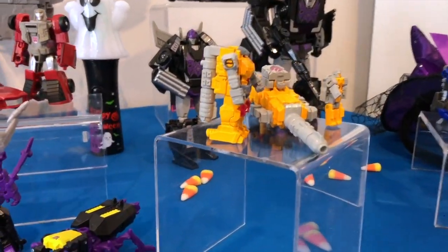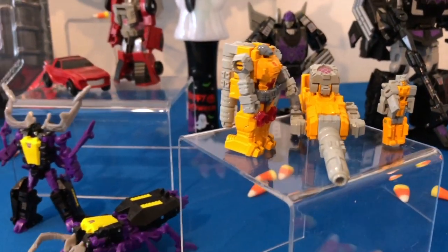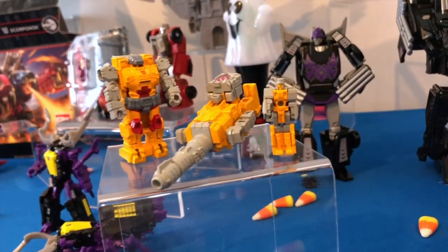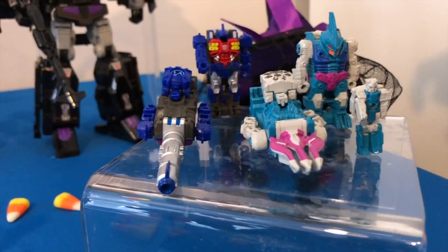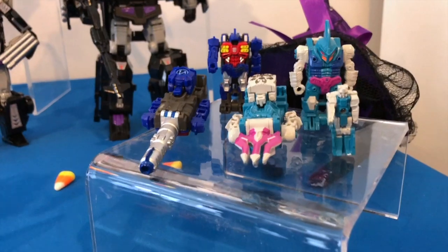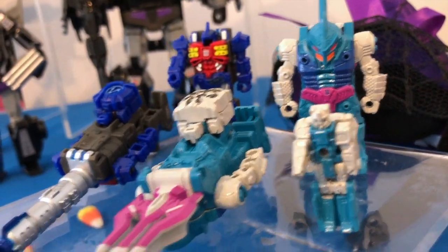Last but not least, we have the smallest and most powerful members of the new Power of the Primes line — the Prime Masters. First up, you have Landmind, who comes with Alpha Trion, a Prime Master that controls the power of knowledge and understanding. Next, we have Metalhawk, who comes with the Prime Master of Vector Prime — his spark allows him to travel through time. And last, we have Submarauder, who comes with the Prime Master of Alchemist Prime, who's able to look at the molecular level of cybernetic technology.